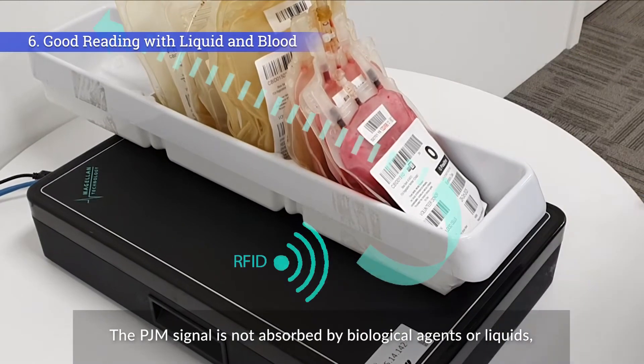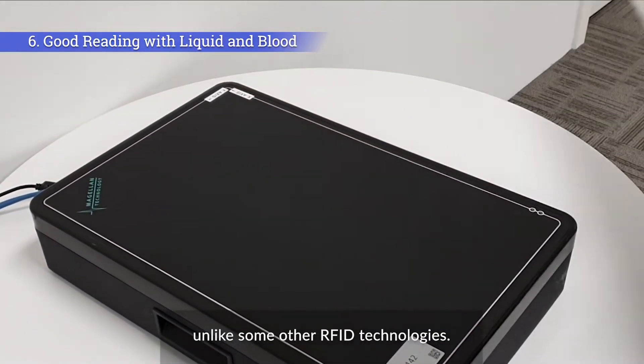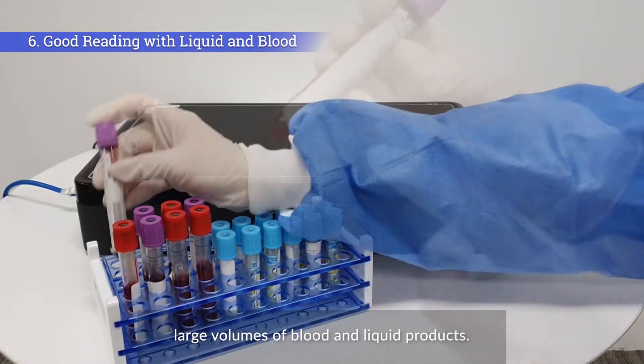The PJM signal is not absorbed by biological agents or liquids, unlike some other RFID technologies. It is completely safe and able to reliably read large volumes of blood and liquid products.